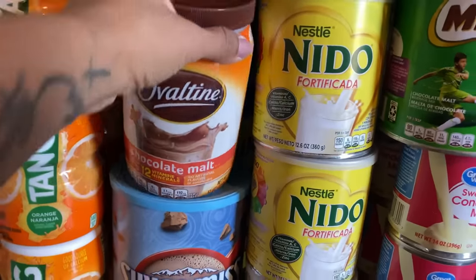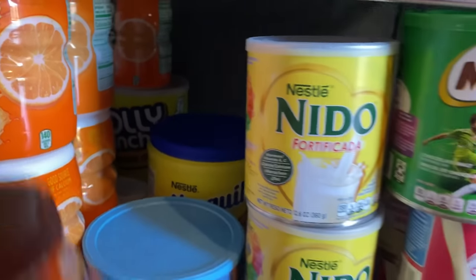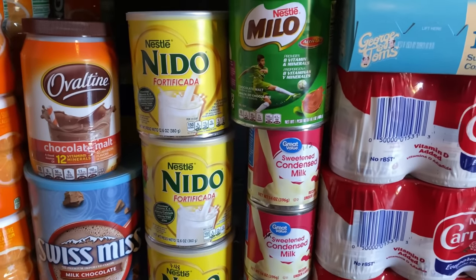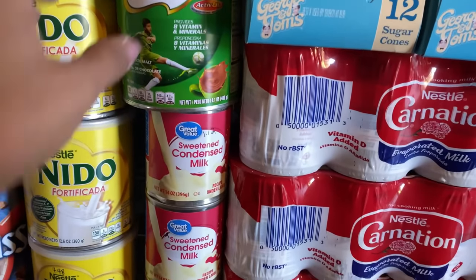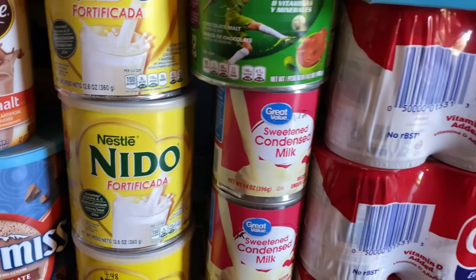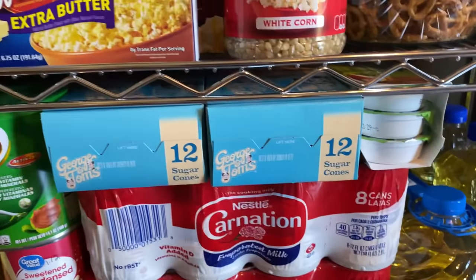Then I have my Ovaltine, the Swiss Miss hot cocoa mix, and more Nesquik for the kids. Right here I have the Neato — about three of those — then I have the Milo, and this is where I keep my sweetened condensed milk. I think there's about six going back.